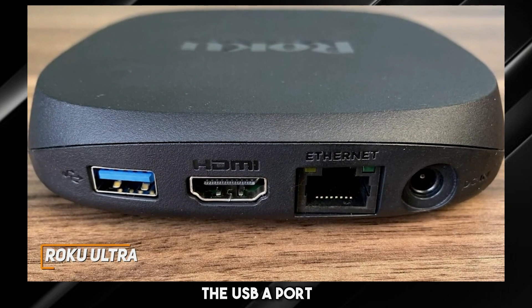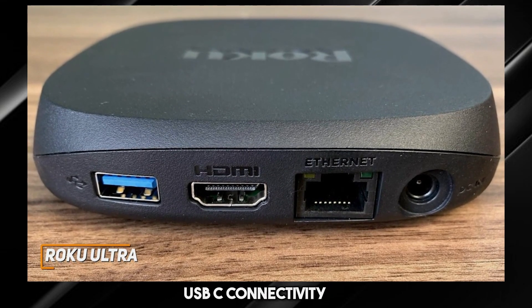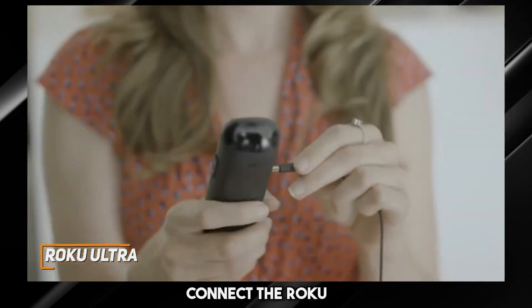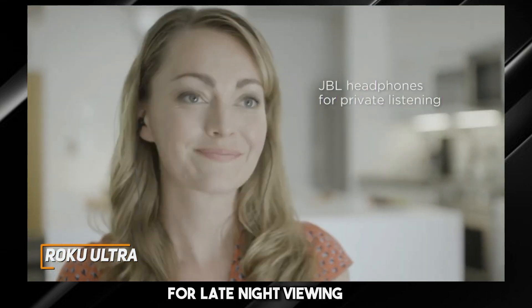I also like that it has a USB-A port so you can stream media locally, but it lacks modern USB-C connectivity. You can also connect the Roku companion app to enable private listening mode for late-night viewing.